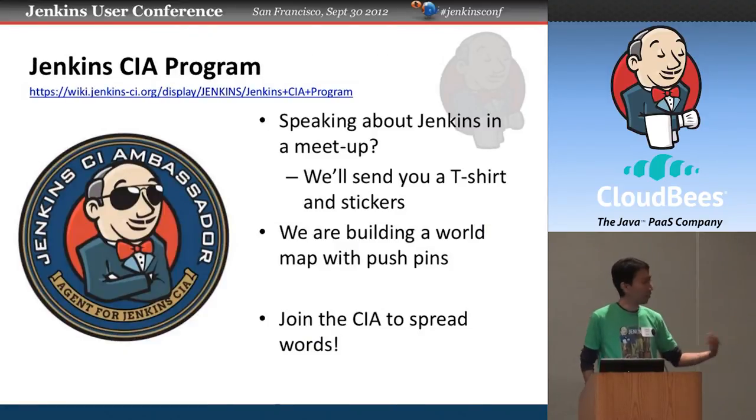We learned that working with local people really works better because they're well connected and speak the right language. Lisa made a post explaining how you can start your own meetup. If you're here from other parts of the world, especially Asia — Korea, China, and India — there are no push pins in your countries on our map and we need to fix that. To help with outreach, we're doing the Jenkins CIA Ambassador Program: if you're thinking about speaking about Jenkins at conferences, tell us and we'll send you t-shirts and stickers to hand out. Join the CIA and help us spread the word.